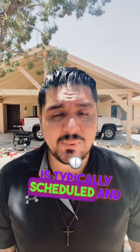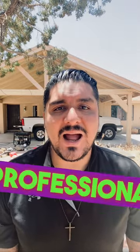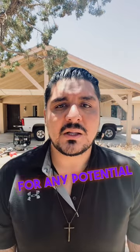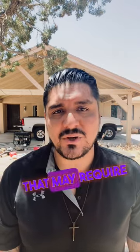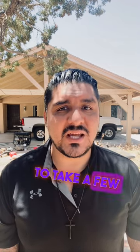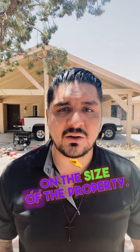Once you've made an offer on a home and it's accepted, a home inspection is typically scheduled — and I would highly suggest it. During the inspection, a licensed professional will thoroughly assess the property's condition: its structural components, electrical systems, plumbing, HVAC, and more. They will look for any potential issues or areas that may require attention. Be prepared for the inspection to take a few hours depending on the size of the property.